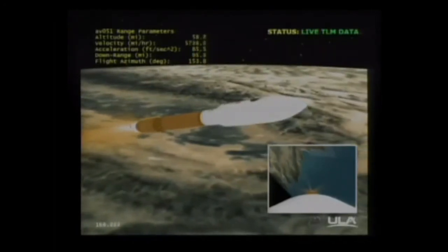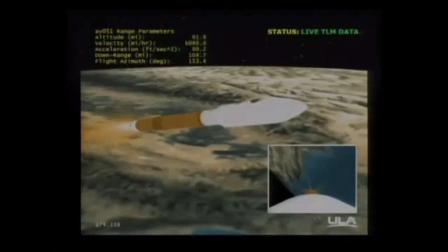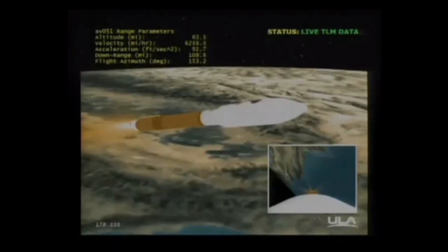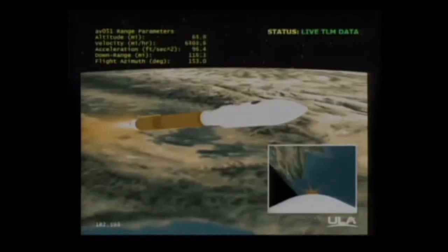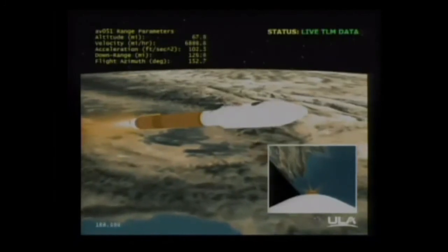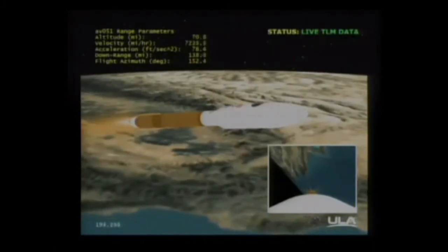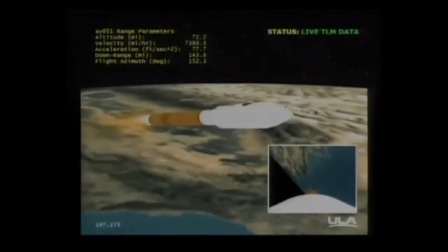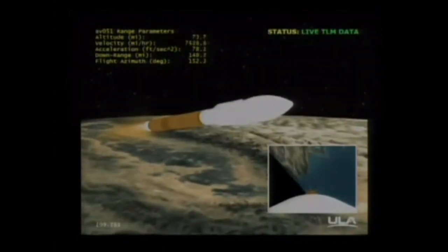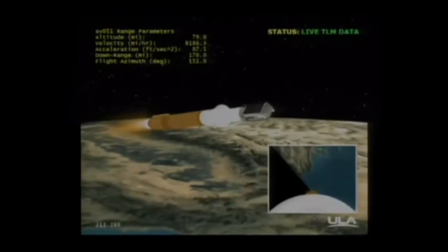RCS pyrovalve has been fired. System is now pressurizing the flight levels. RD-180 continues to perform well. Pump speeds within band. Body rates look good. We have fired the AIB ordnance. Coming up on payload fairing jettison. We have payload fairing jettison. We have jettisoned the CFR deck as well.